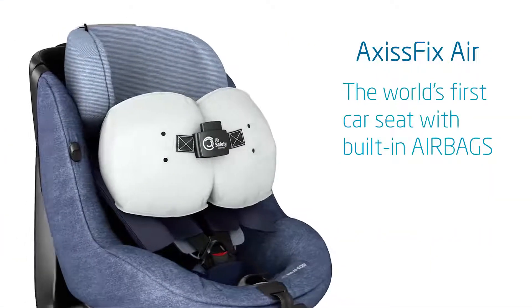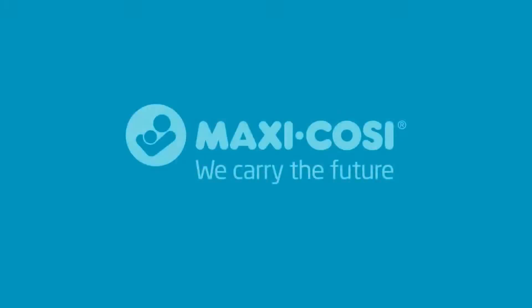The Axis Fix Air, the world's first car seat with built-in airbags. Discover more on our website.